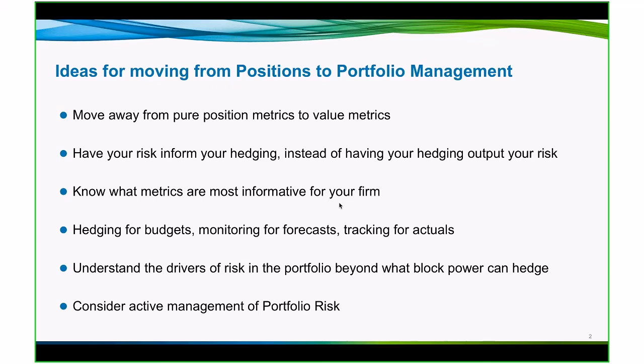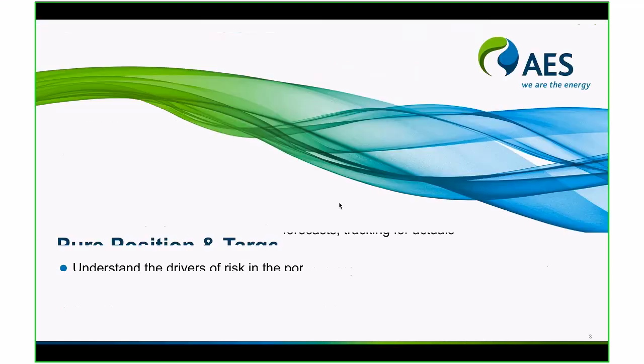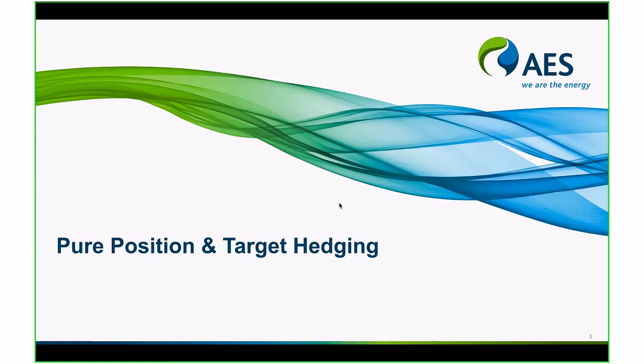Next, we'll look at what metrics are most informative and you can think about them in the context of your firm. We'll talk about the budgets, forecasting and tracking against actuals. And then the last two things here, we'll understand the drivers of the risk in the portfolio beyond what you can hedge with a block transaction in the wholesale market. And we'll consider active management of portfolio positions at risk.